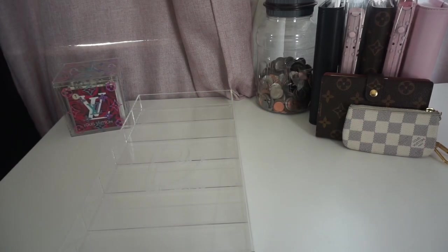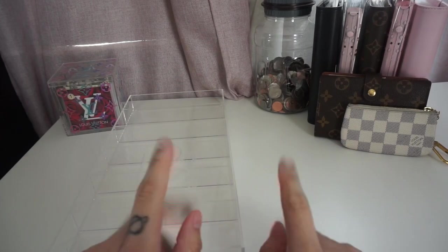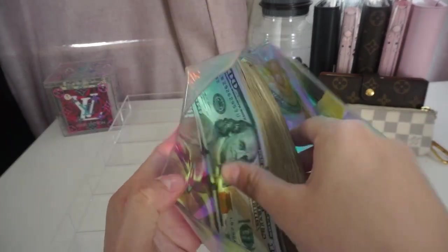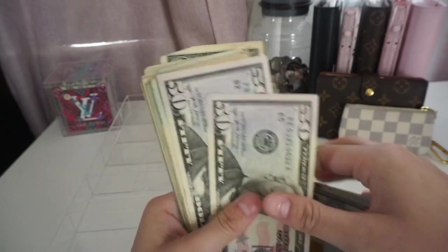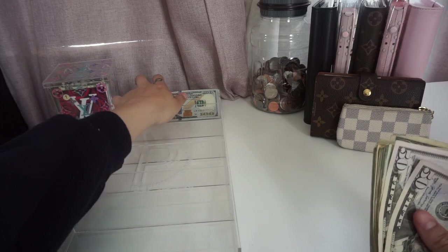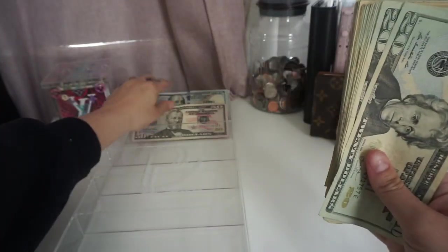Hey everyone, welcome or welcome back to my channel. It's Ken Cash Budgets here with a cash stuffing video. Today I will be cash stuffing my fourth and final paycheck for the month of April, and today it will be a total of $705. It's a little less today because I did make a purchase on my credit card and I just decided to pay that off right away. So I left about $77 in my bank because I usually still have $782.